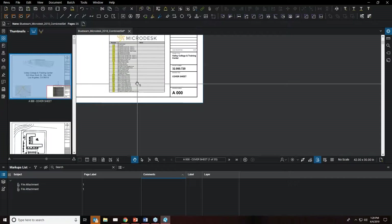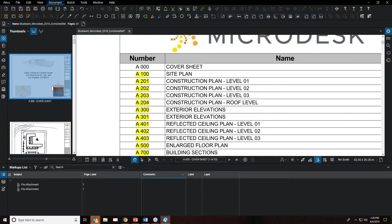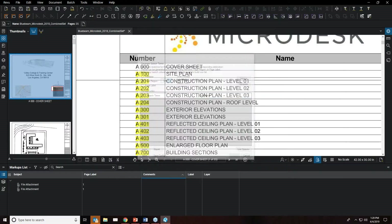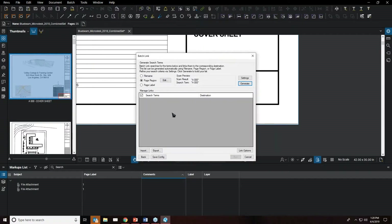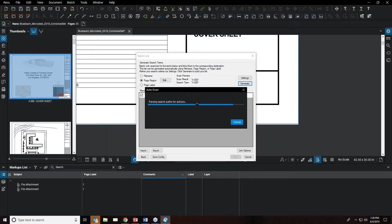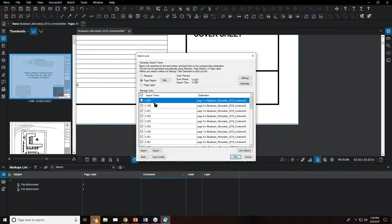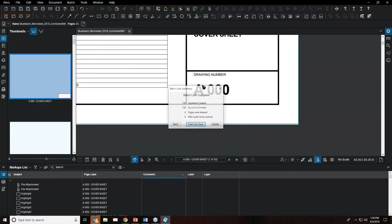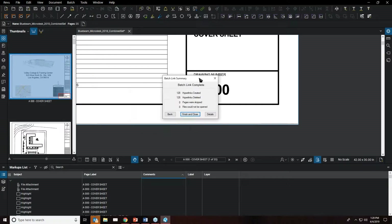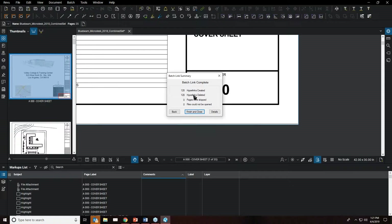Another great tool for efficiency is creating hyperlinks throughout the document using Batch Link. Go to Batch Link > New, use the open file, click Next, and select a page region — in this case the page number. Click OK, then select 'Generate' for the entire document. Click Run and it searches the document for every instance of that particular phrase, like 'A100.' A summary returns showing, for example, 128 hyperlinks created.